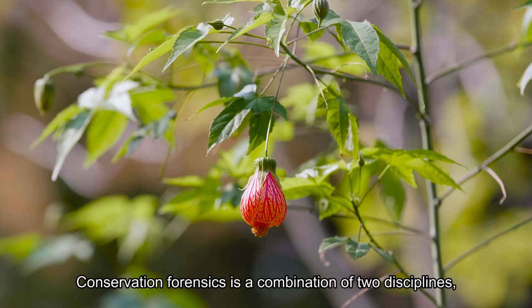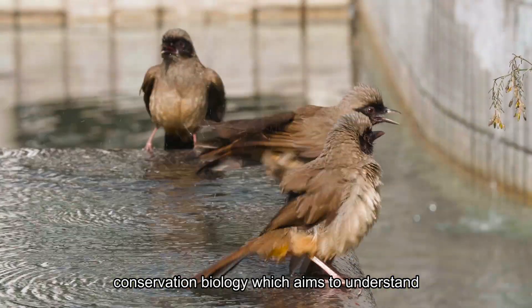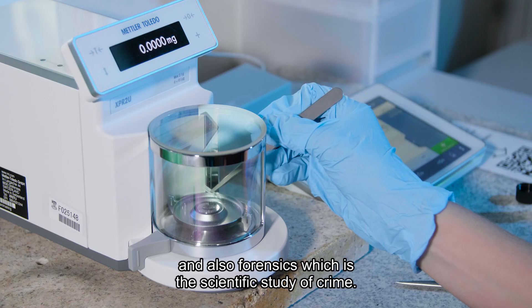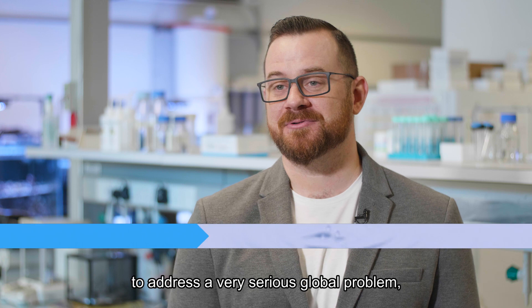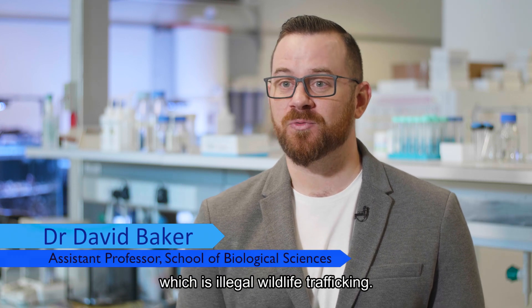Conservation Forensics is a combination of two disciplines: Conservation Biology, which aims to understand the conservation status of endangered species on our planet, and also Forensics, which is the scientific study of crime. We're using all the tools that you see around me to address a very serious global problem, which is illegal wildlife trafficking.